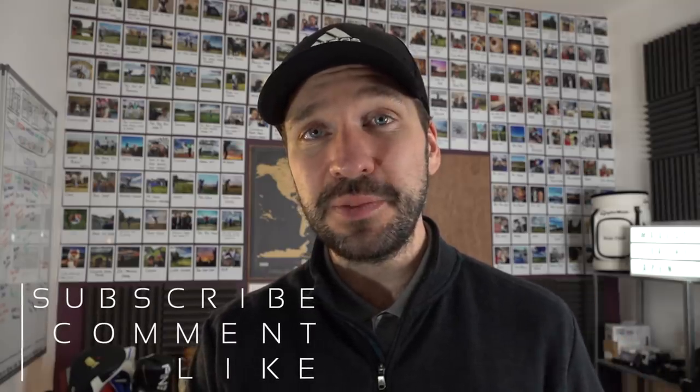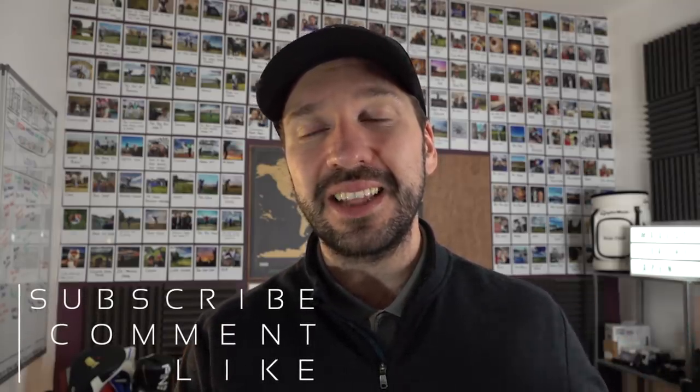If you are new to the channel, make sure you hit that subscribe button, hit that like button, and please comment below on everything that you see in today's video. This is interactive — it's about sharing your ideas and thoughts so we can all learn together.